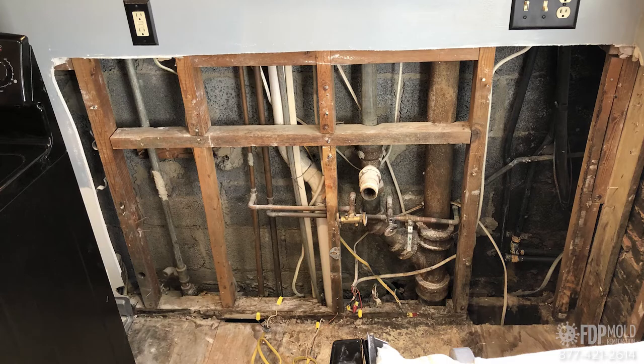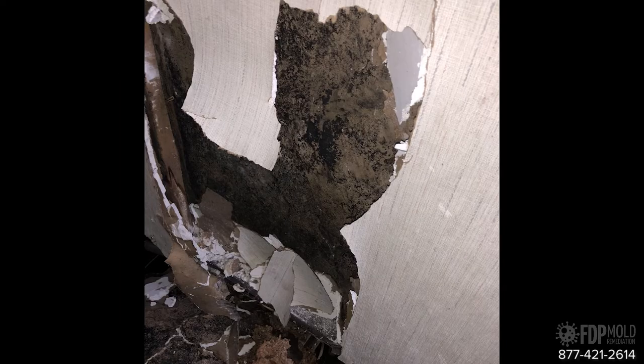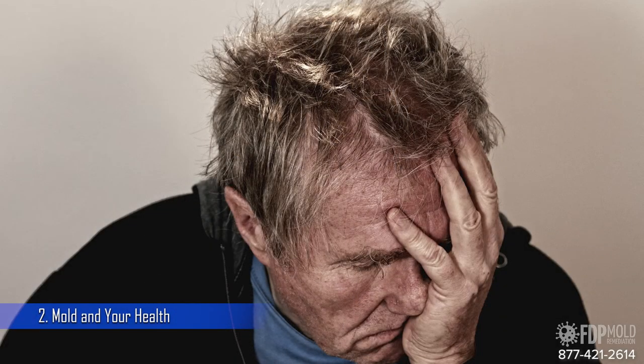If you can't see mold growth but you can smell it, you should call a professional like those at FTP Mold Remediation to find the source. Mold can grow inside a wall or under a carpet and be hidden from sight.